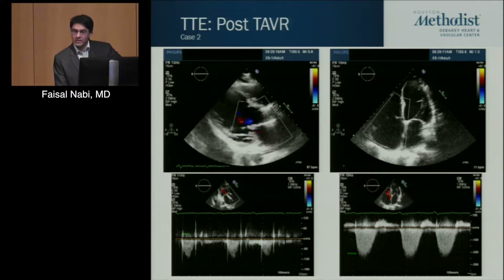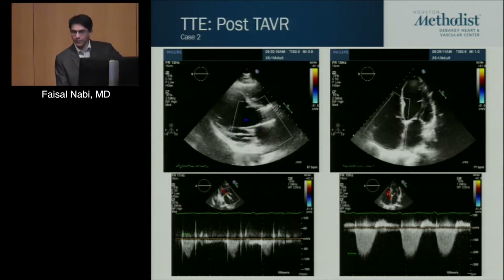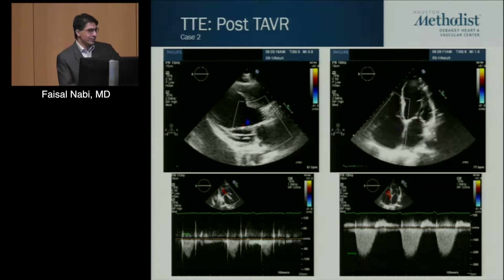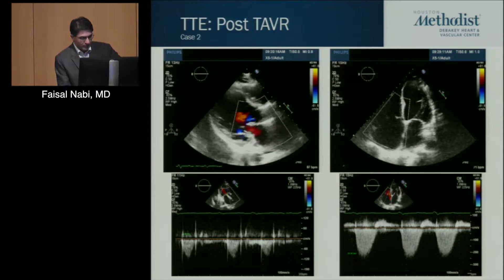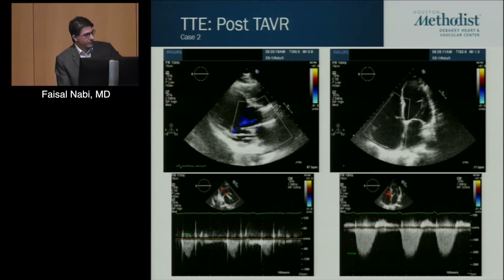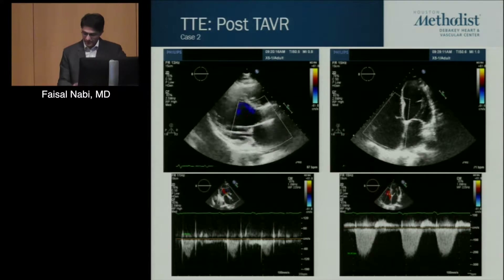This looks about the same — this is early post-TAVR, definitely probably day one or day two. This is not a ventricle that's remodeled yet. The EF was read out as the same, severely depressed. But if you look very closely, you'll notice this patient has some conduction disease problems. From self-expanding devices, he has a heart rate in the 30s. This eventually led to the placement of a Bi-V ICD in this gentleman.